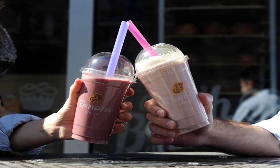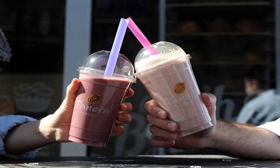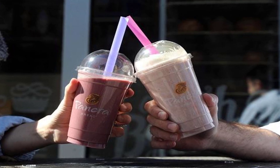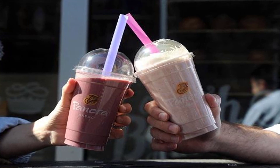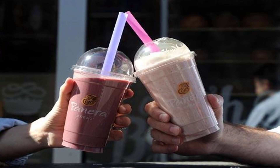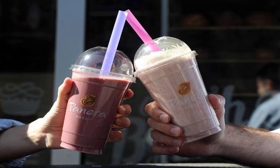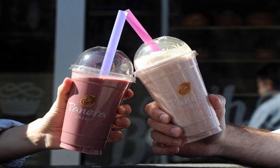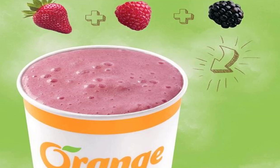Planet Smoothie Worst: Captain Kidd. This smoothie is better classified as a dessert — the two ingredients are strawberries and orange sherbet. A 22-ounce cup packs 350 calories and 75 grams of sugar, more sugar than 7 Krispy Kreme original donuts. Best: Planet Pro Light Banana and PB. With just 27 grams of sugar, this is one of the least sweet smoothies we've found. It has a high calorie count of 540, but Planet Smoothie markets it as a meal replacement.